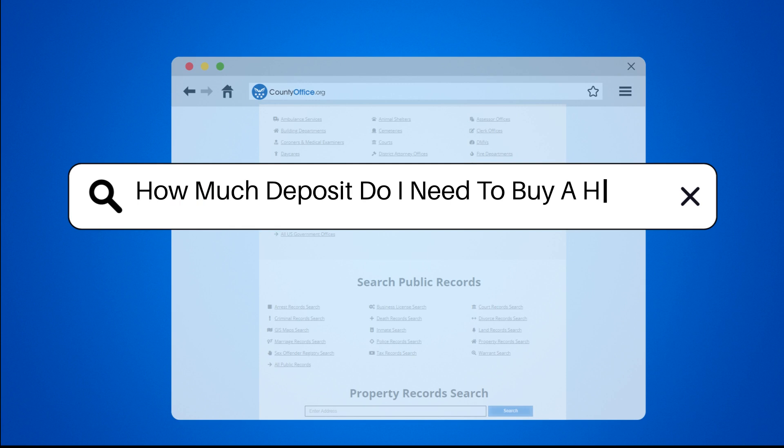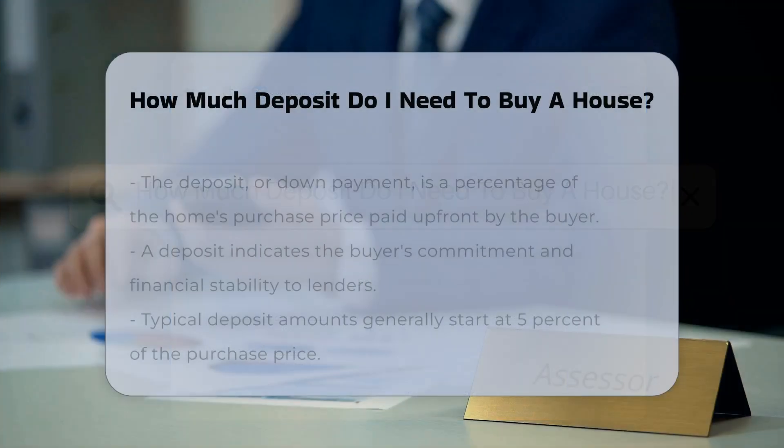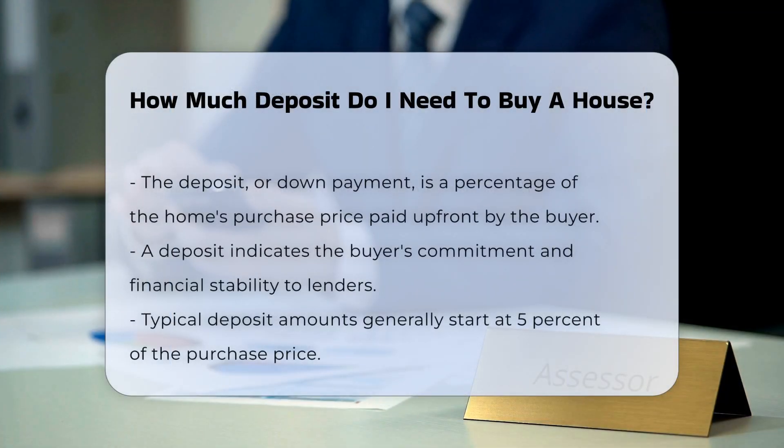How much deposit do I need to buy a house? When considering purchasing a home, one of the first financial steps is determining the deposit amount. A deposit, also known as a down payment, is a percentage of the home's purchase price that a buyer pays up front. The deposit demonstrates the buyer's commitment and financial stability to lenders.